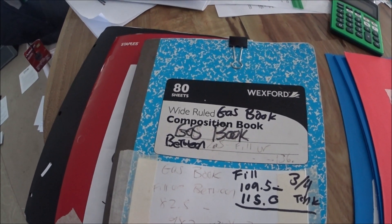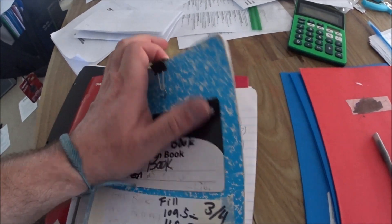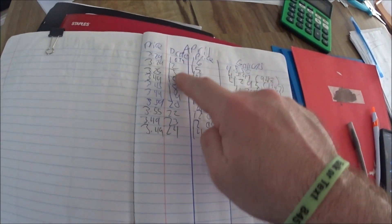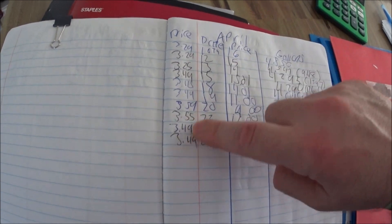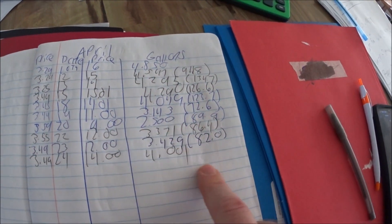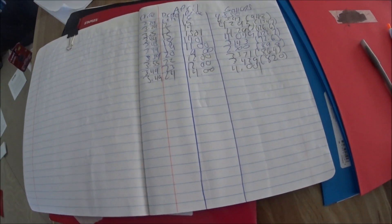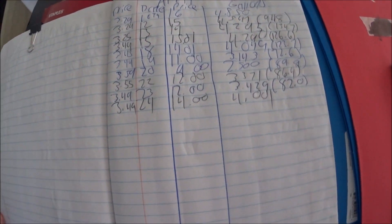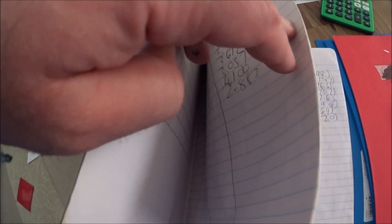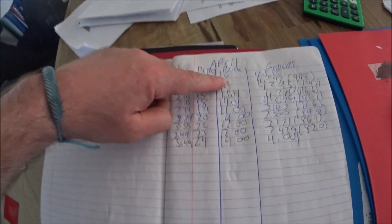Does anybody out there keep like a gas log book? Towards the end of each month you write down like the price, the date, how much the gas was, and how many gallons. I've been doing this since back in New York. I write down a whole bunch of pages — April, January, February, March — the date, the price of how much I paid, the gallons. Does anybody do that?